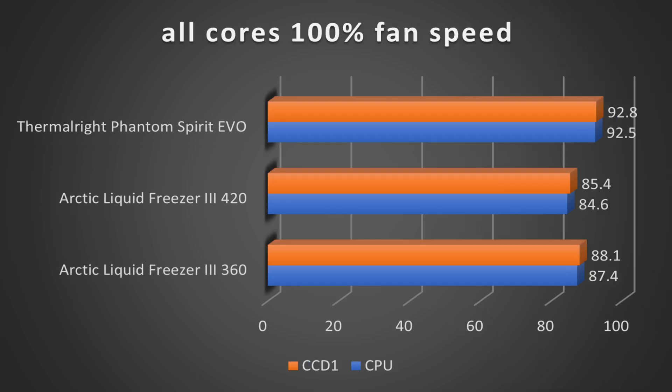Running Cinebench R23 multi-core at 100% fan speed, the Phantom Spirit Evo air cooler comes in at 92.5°C on CPU and 92.8°C on CCD1 — both four to five degrees higher than the Arctic Liquid Freezer 3 360, which comes in at 87.4°C on CPU and 88.1°C on CCD1.